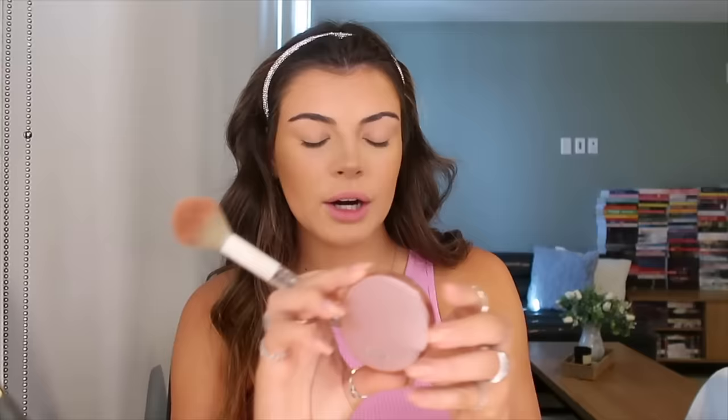Taking yet another Wet and Wild brush, I use my Tarte blush in the shade exposed. I get a nice generous amount and go right above where I contoured and then into my hairline next to my eye. That's all I do for blush — I'm not too crazy with it.